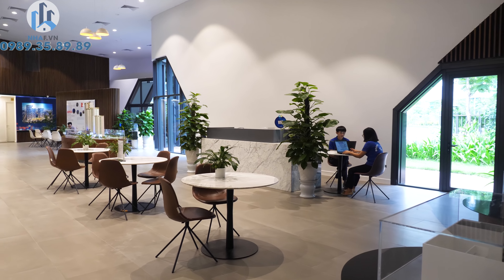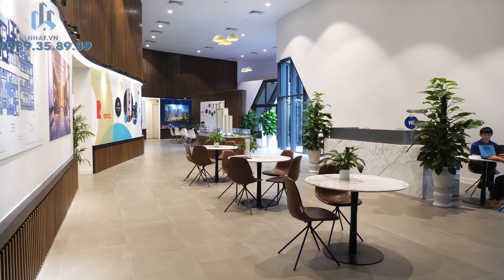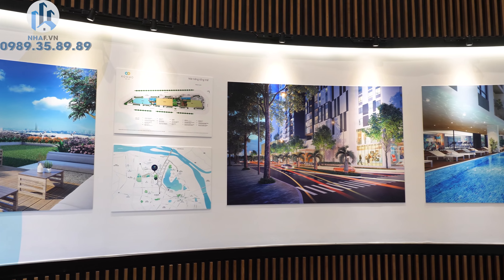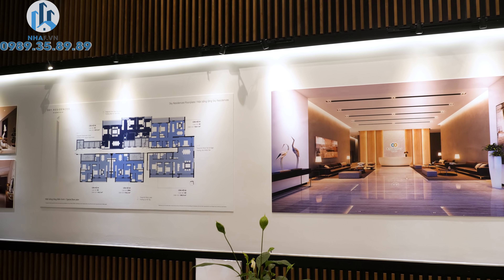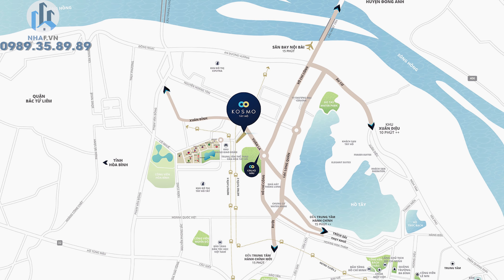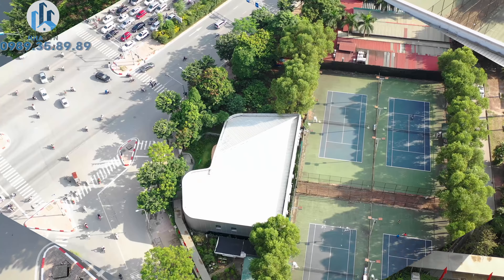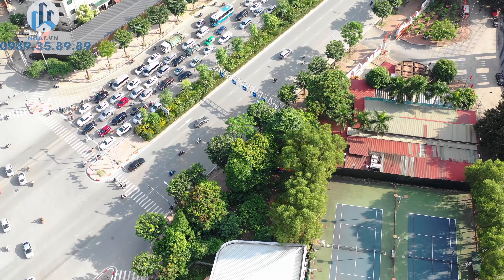Hầu hết các dự án bất động sản thường chỉ đầu tư và hoàn thiện nội thất căn hộ mẫu. Tuy nhiên, Cosmo Tây Hồ lại đặc biệt chú trọng đến cả không gian của toàn bộ khu nhà mẫu. Khu nhà mẫu mang lại cảm giác thoải mái, thân thiện với ánh đèn vàng ấm áp và bức tường lượn mềm mại trưng bày hình ảnh của dự án như một tác phẩm nghệ thuật. Nhà mẫu có vị trí rất dễ tìm, nằm ngay ngã tư Võ Trí Công và Xuân La, có bãi để xe miễn phí rộng rãi. Đây là một trong những nhà mẫu đẹp và được đầu tư kỹ càng nhất tôi đã từng trải nghiệm.